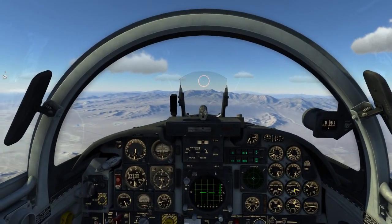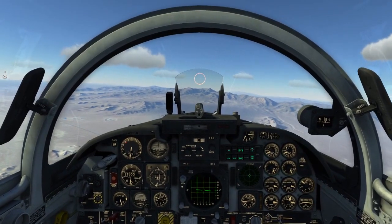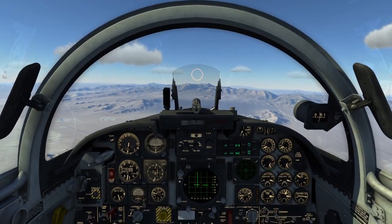Indian Springs Tower, St. 1-1. We're currently 5 miles to the north of the airport, 13,500, requesting the overhead simulated flameout to 2-6.